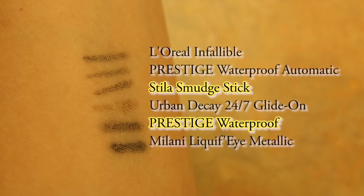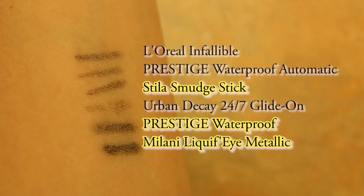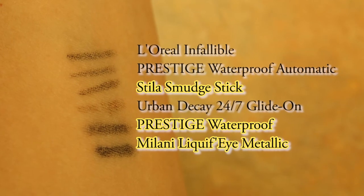The three top waterproof eyeliners that held out were: number one, the Stila eyeliner; number two, the Prestige eyeliner; and number three, the Milani eyeliner. A great tip is that both the Milani and Prestige eyeliners are drugstore brands, so for a low cost you can get great quality waterproof eyeliners.